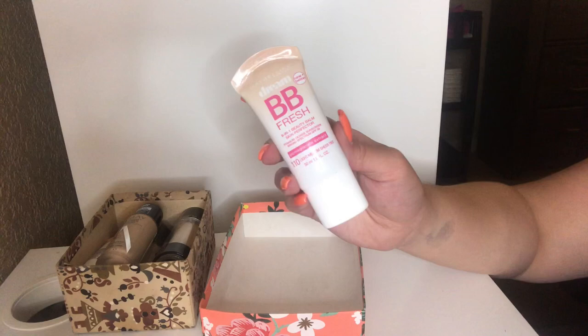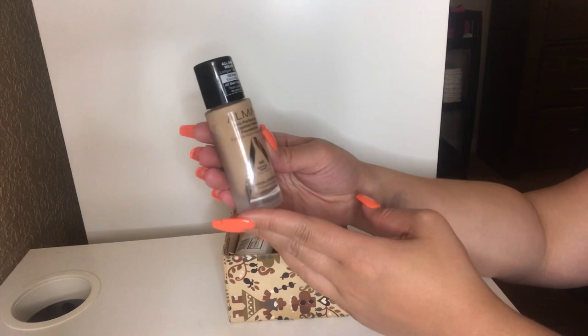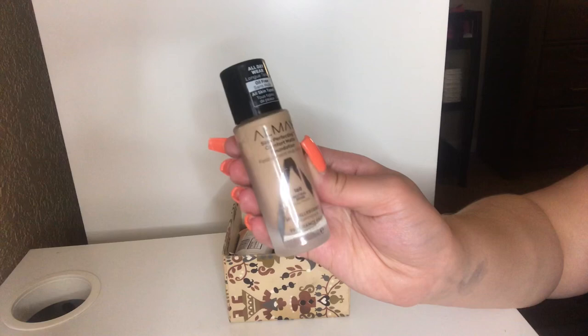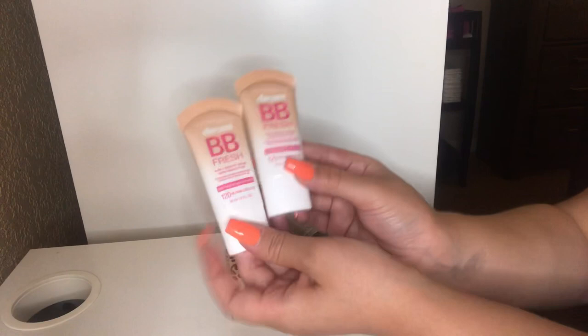Moving on, I have my Almay Skin Perfecting Comfort Matte Foundation. I literally just purchased this and I'm going to keep it. I haven't tried any Almay foundations, so we'll see how it goes. I got this in the shade Neutral Beige — it should be a good skin tone match since I am a little bit darker for the summer. I also have some more BB creams from Maybelline in medium, since I am a little bit darker now. I'll be using this pretty much every day or when I'm at work.